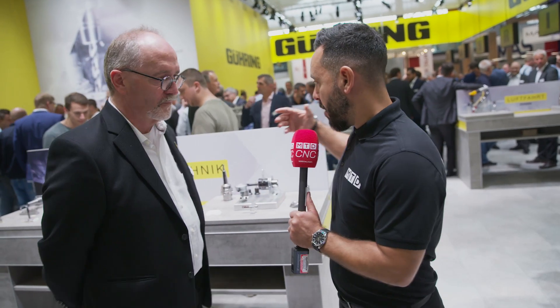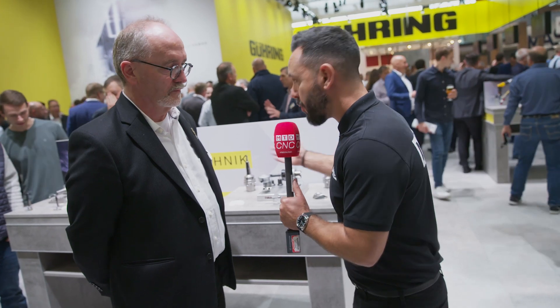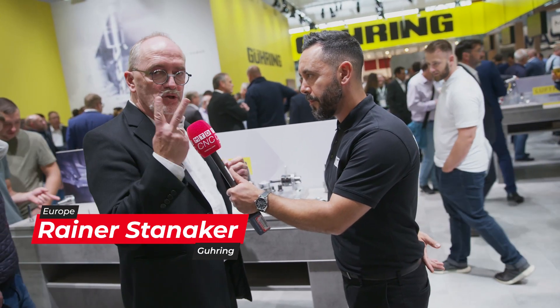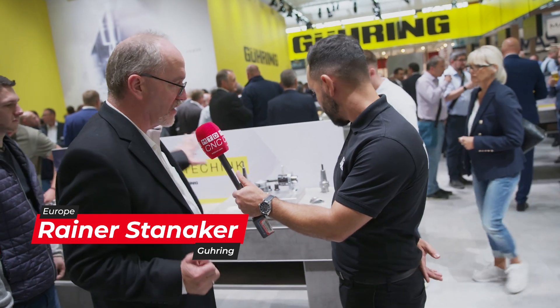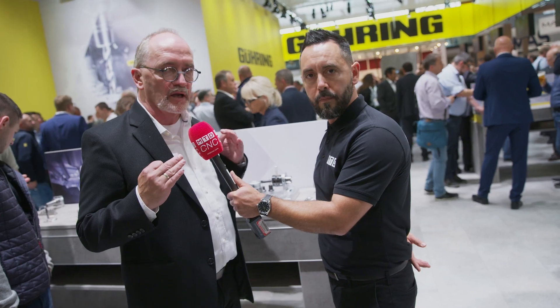We are now looking at medical cutting solutions from Goering with Reiner and some of the new innovations available. Can you talk us through what you're exhibiting? We are exhibiting actually two lines: implants and instruments. That's what with our cutting tools you can make really great.